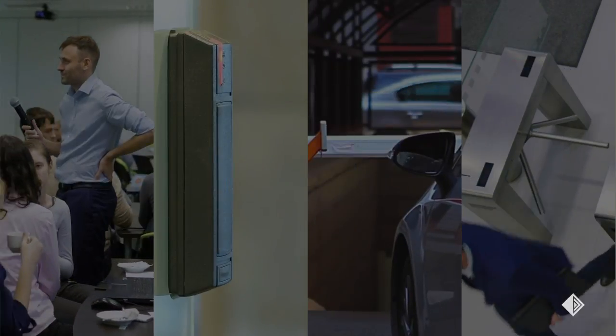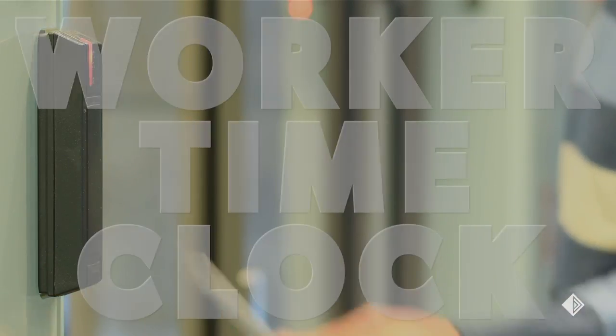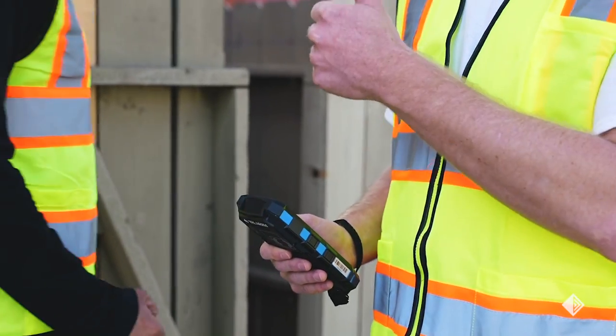Here are the top five reasons why Express Entry enhances physical security and access control. Number five: worker time clock. Easily print timesheets and verify check-in and check-out times for employees, contractors, or work crews.